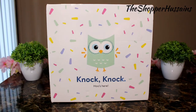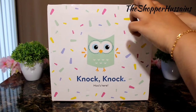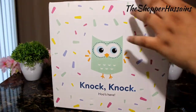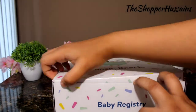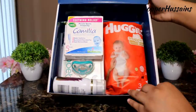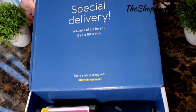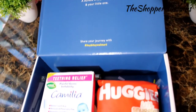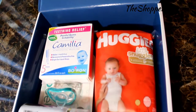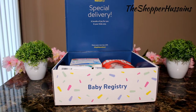So first, we will unbox the box. Let's open the box.